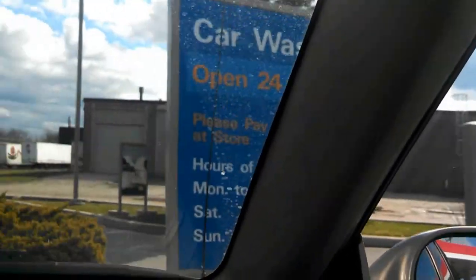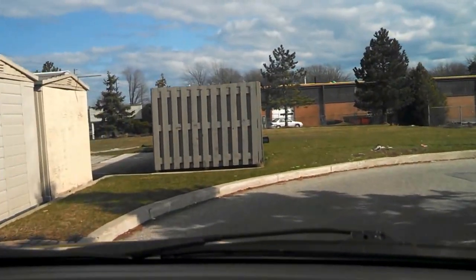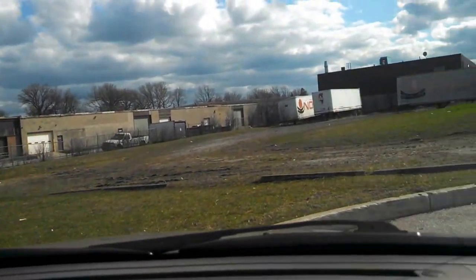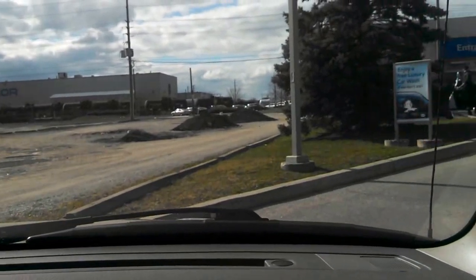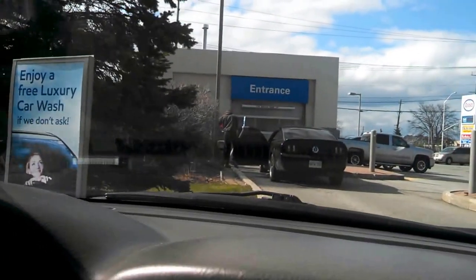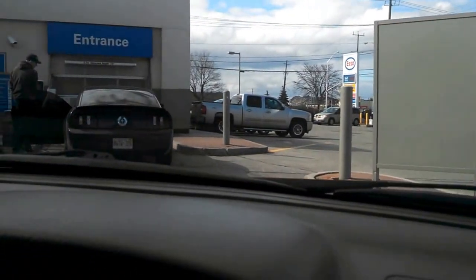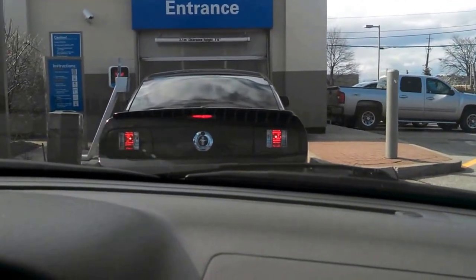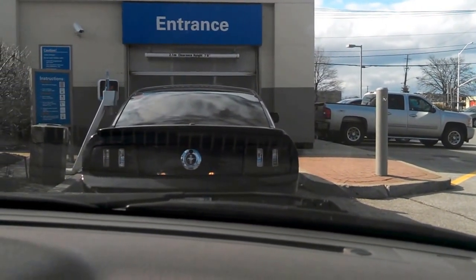There was nobody here before, and now there is — that's typical. There's a round driveway here, much like the other one, but this one has a bigger turn — you go around in a U shape. We're in an industrial area of Oakville at Spears Road and Brownie Road. There's a Ford Mustang here now.